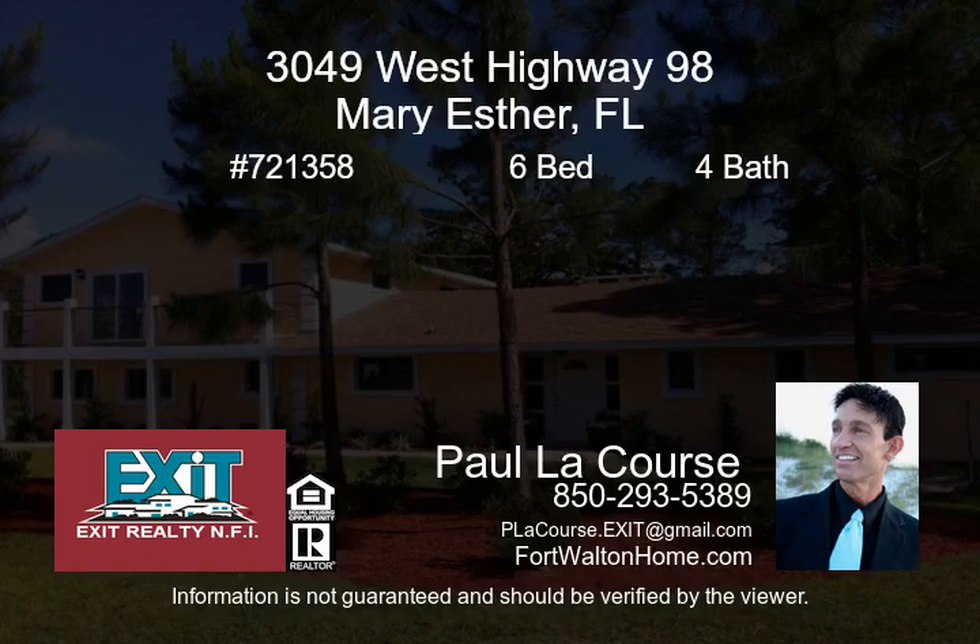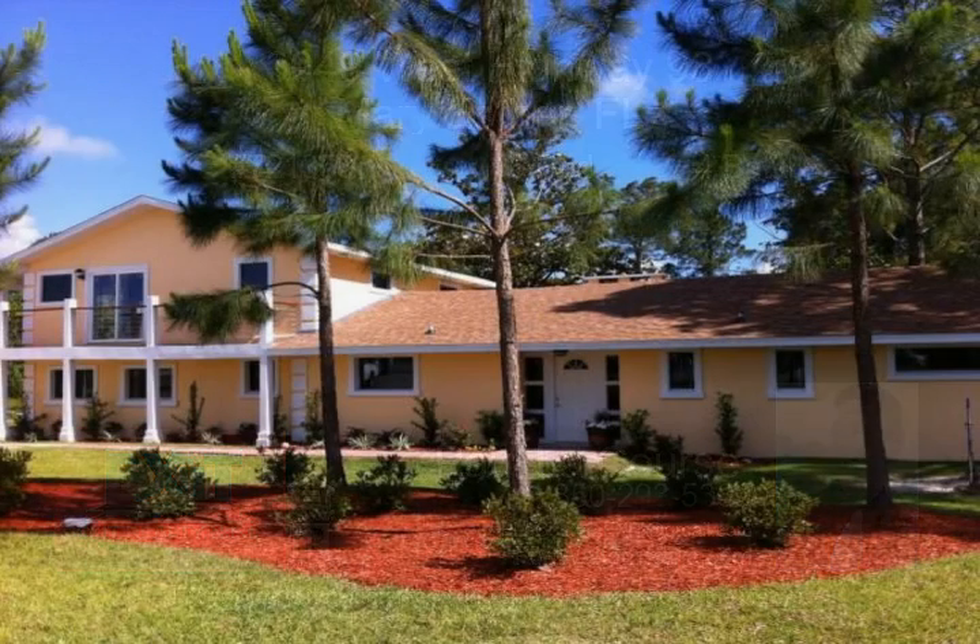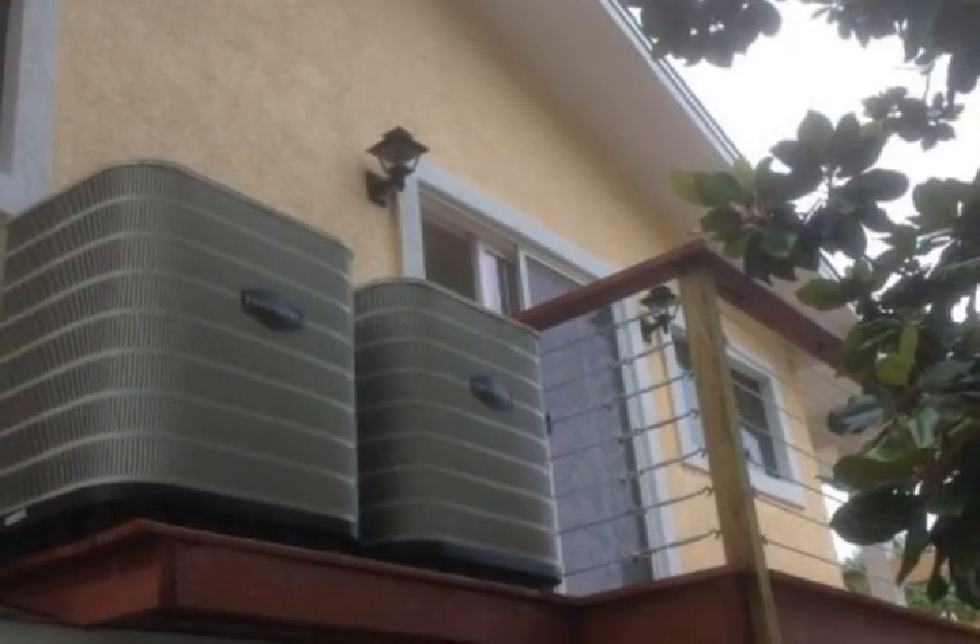Complete renovation: new roof, new electrical wiring, new plumbing, new air conditioners and air handlers, new drywall and everything in between. A lot of sweat equity has gone into this beautiful finished product.